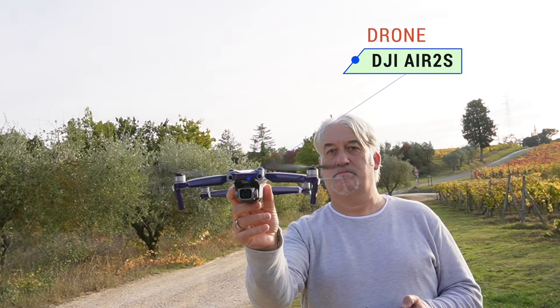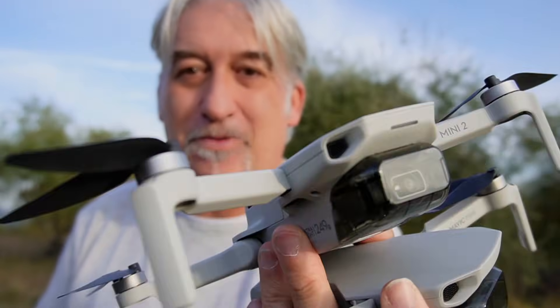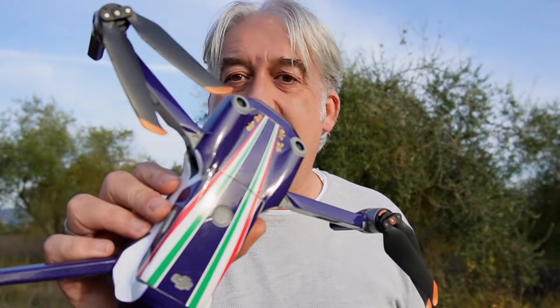Benvenuti o bentornati nel canale! Guardate che arsenale ho in mano oggi: ho il piccolo Mavic Mini, ho il fantastico Mini 2, e poi ho lui, l'Air 2S vestito da Frecce Tricolori con la skin di Drone Italia.